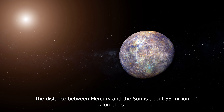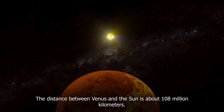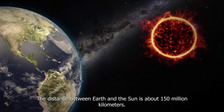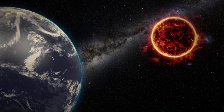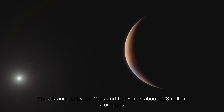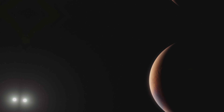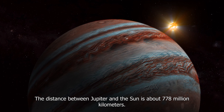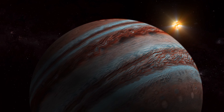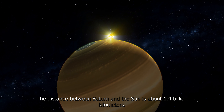The distance between Mercury and the Sun is about 58 million kilometers. The distance between Venus and the Sun is about 108 million kilometers. The distance between Earth and the Sun is about 150 million kilometers. The distance between Mars and the Sun is about 228 million kilometers. The distance between Jupiter and the Sun is about 778 million kilometers. The distance between Saturn and the Sun is about 1.4 billion kilometers.